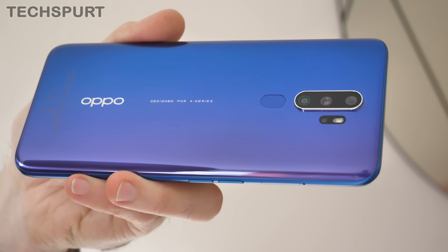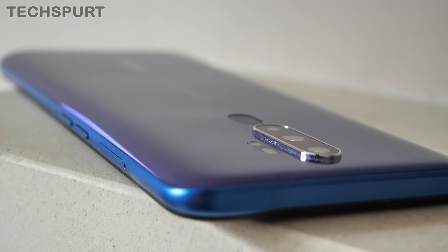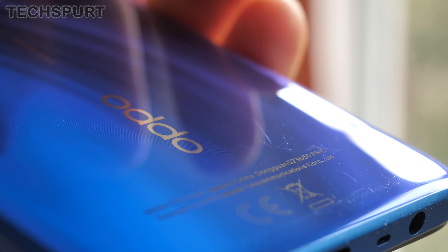Motorola may be the original king of great budget handsets, producing some fantastic devices around the £200 mark, but it's had some really strong competition of late from the likes of Redmi and of course Oppo. I've only recently finished reviewing the value-packed Oppo Reno 2Z and yet already we've got the new Oppo A9 2020, which is even cheaper at just £220 here in the UK.